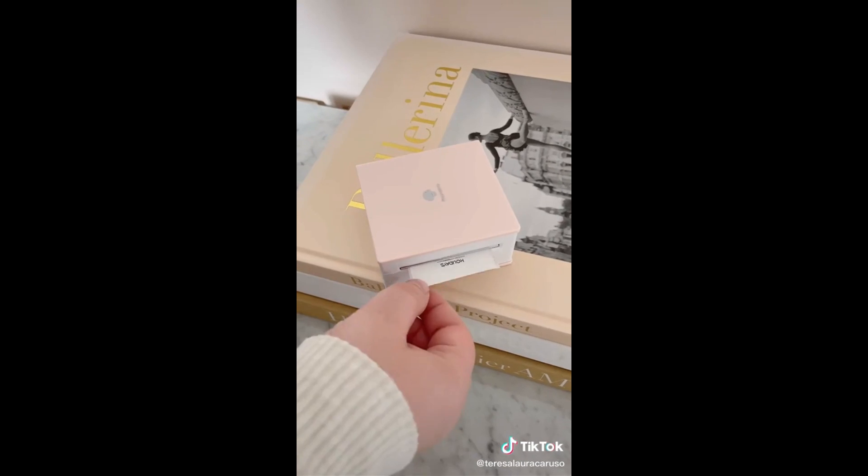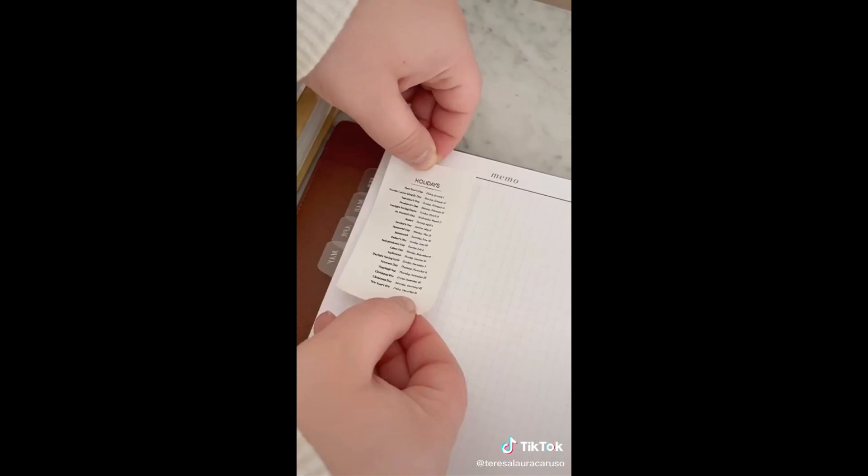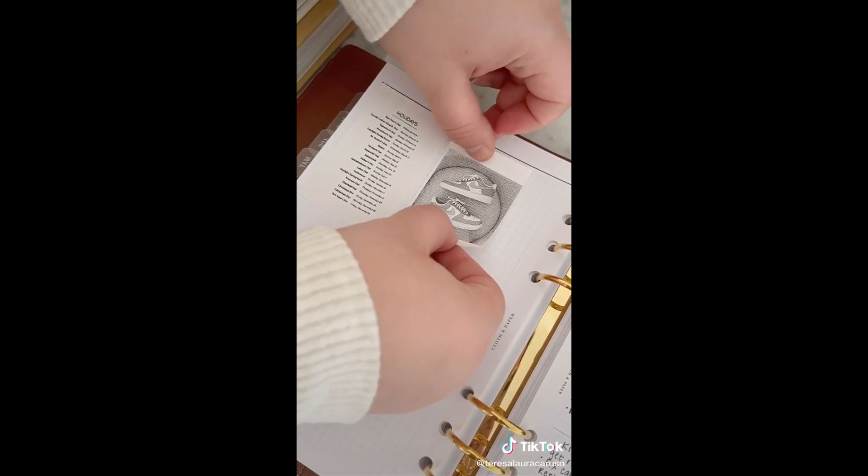To use it as a scanner you just hover over whatever you want to copy. I love that it prints on sticker paper so I can just stick them wherever. I personally use it the most for grocery and to-do lists and recipes.